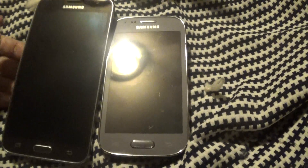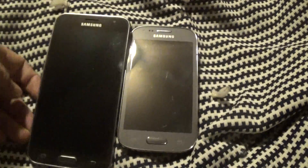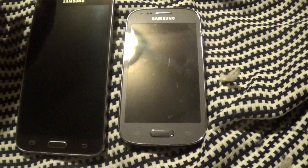Let me start out with — this is not a paid advertisement. These are prepaid phones that I purchased myself.